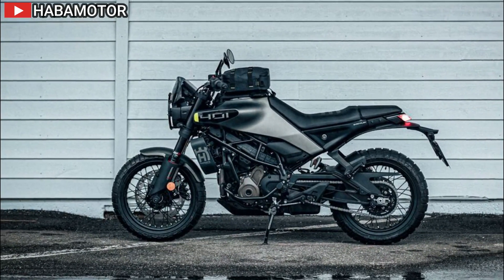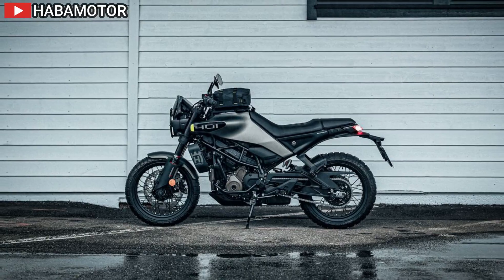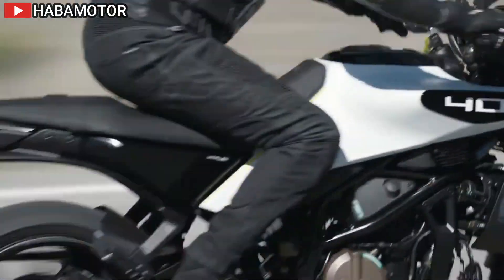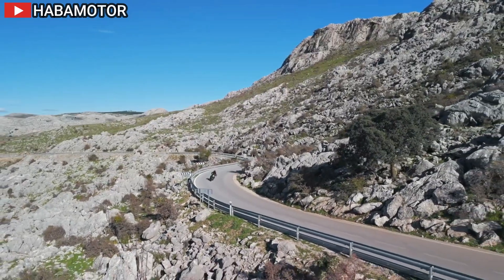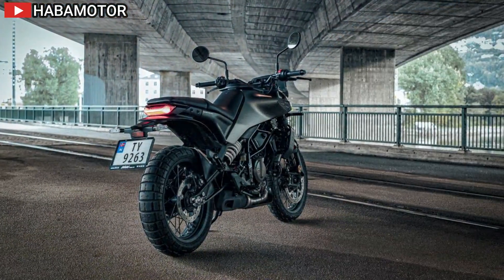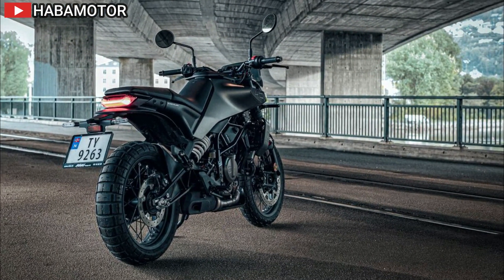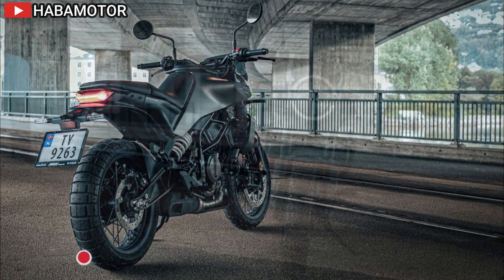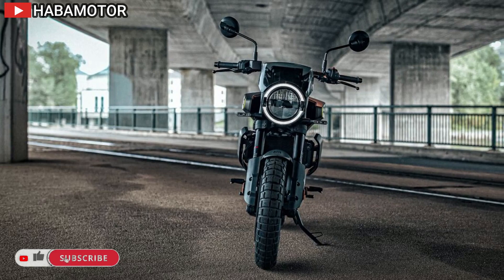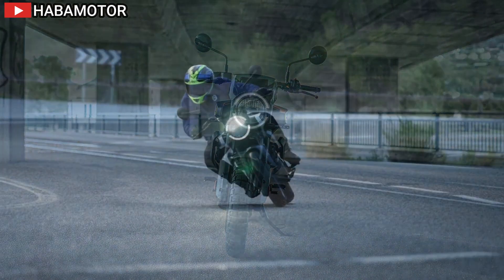At the heart of the Svartpilen 401 lies a new 399 cubic centimeter single-cylinder engine, meticulously engineered to deliver smooth and controllable power. This engine is both larger in displacement and lighter in weight compared to its predecessor, ensuring a nimble and responsive ride. The redesigned chassis features a steel trellis frame and aluminum swing arm, contributing to the bike's agility and stability.